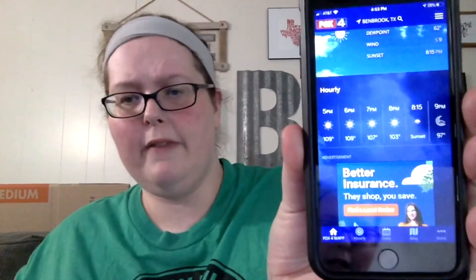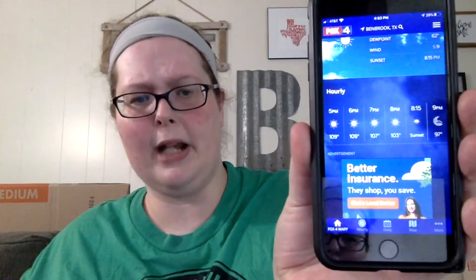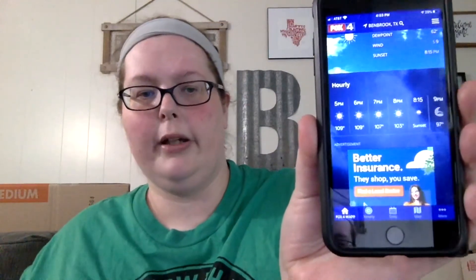Hey guys, it's Jennifer. You're probably thinking this is a different day from the warehouse tour, but it's actually the same day — it's just so blazing hot. It is 4:52 PM, Friday the 14th, and 109 degrees here in DFW — feels like 114. My face is melting. It's not even supposed to get below 100 until like 9 PM tonight. Crazy August in Texas.